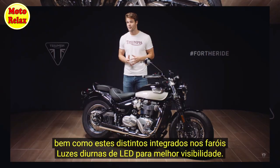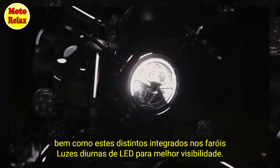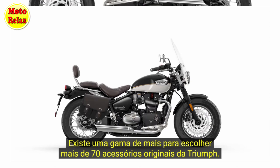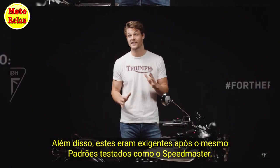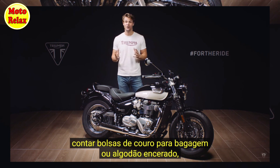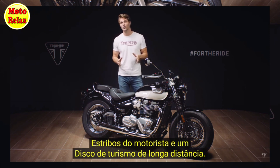Where market legislation permits, the headlight features a distinctive LED daytime running light for increased visibility. When it comes to customisation, there is a range of over 70 genuine Triumph accessories to choose from, all designed and developed alongside the bike to ensure perfect integration and tested to the same exacting standards. Options for enhancing long distance capability include leather or wax cotton panniers, a chrome luggage rack, pillion backrest, rider footboards and a long haul touring screen.